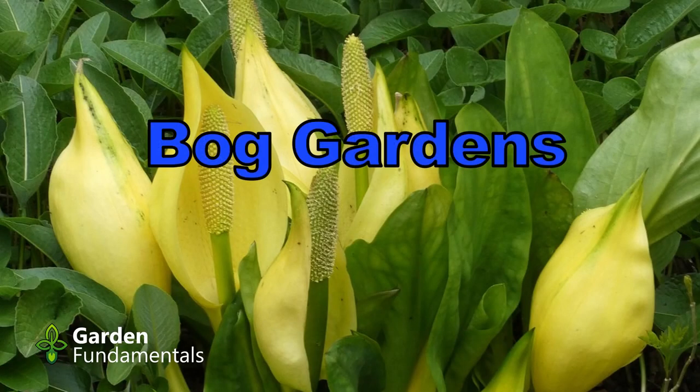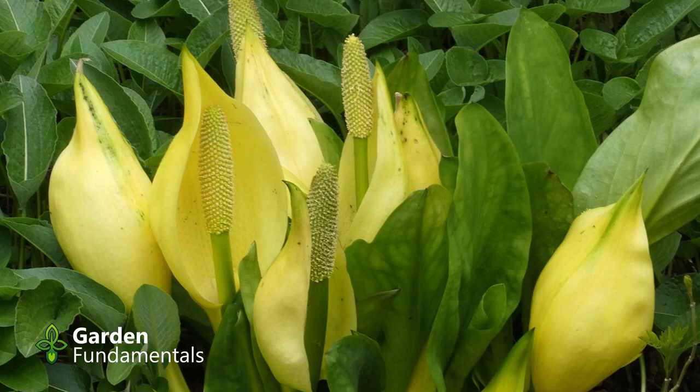Have you ever thought of putting a bog in your garden? Seems like a crazy idea, but there are some very good reasons for doing it. In this video I'm going to tell you all about bogs.